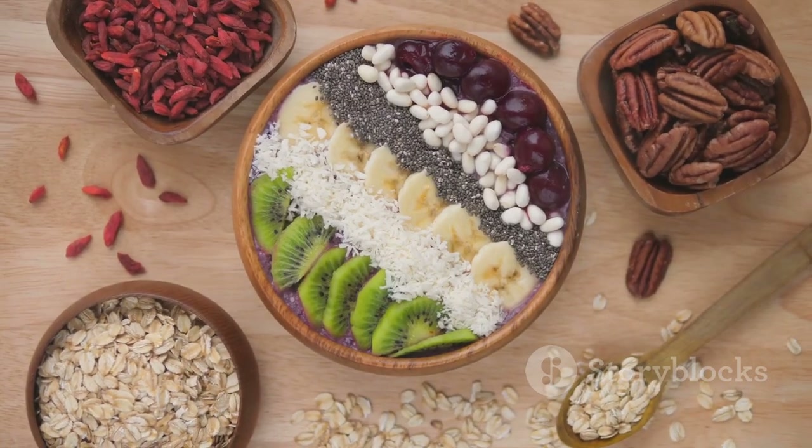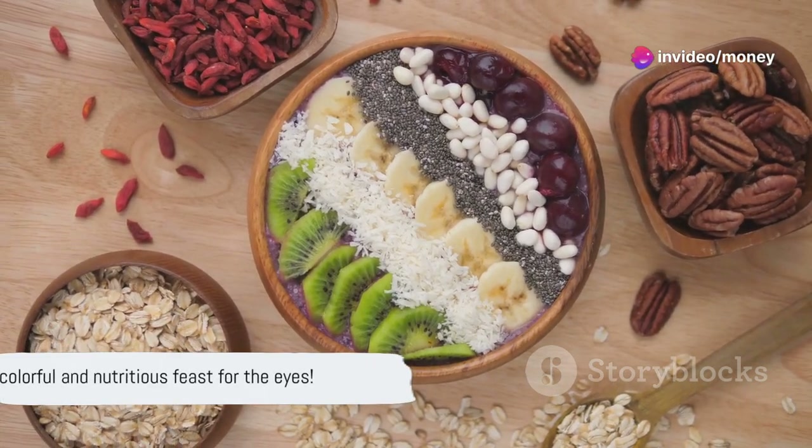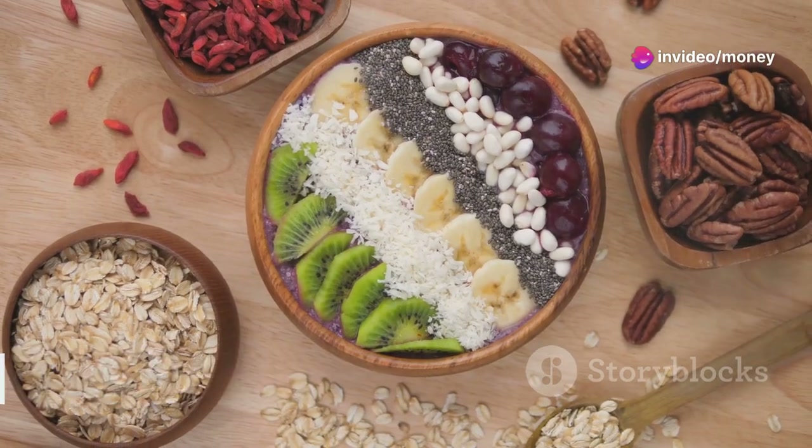Think sliced almonds, chia seeds, coconut flakes and a few extra berries for good measure. Not only is this dish a feast for the eyes, but it's packed with nutrients.